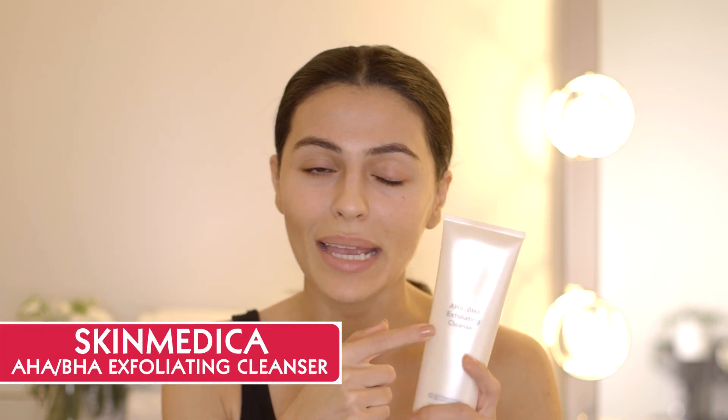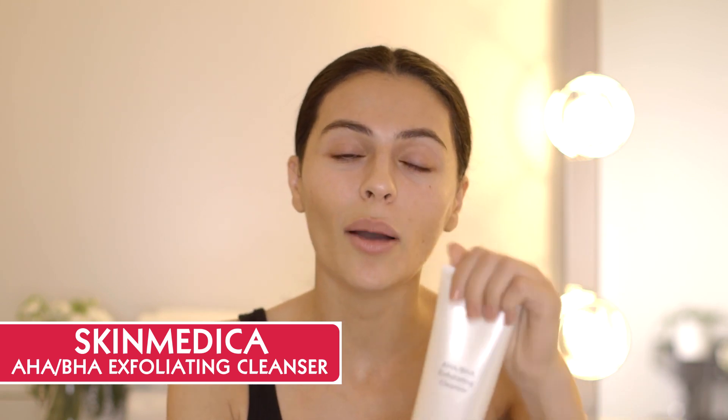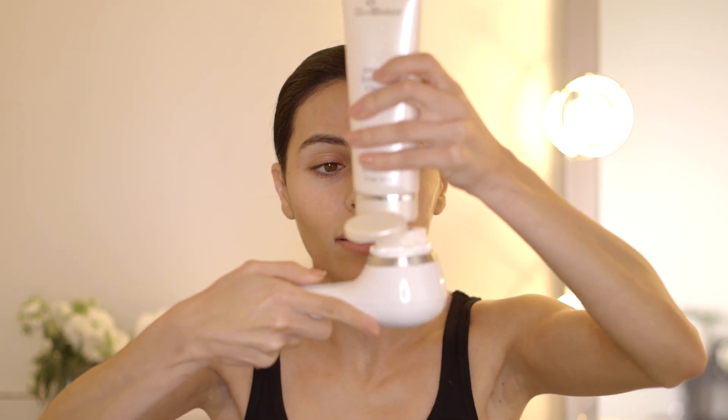The cleanser I use on my Clarisonic is one I recently discovered. I was in Las Vegas at a conference and a friend who has a laser skin clinic gave me little samples of the SkinMedica AHA BHA cleanser. I liked it so much I ordered the full size. If you don't know about AHA BHA — it's alpha hydroxy acid and beta hydroxy acid — this is going to do an extra good job of exfoliating your skin. Acid products exfoliate: glycolic acid, lactic acid. The AHA BHA does a really good job of exfoliating without being harsh. I'm going to put this cleanser right onto the Clarisonic brush.